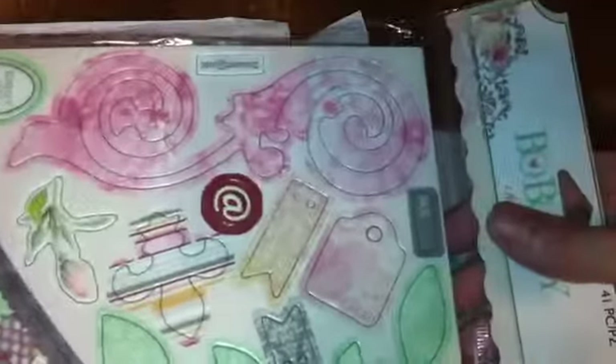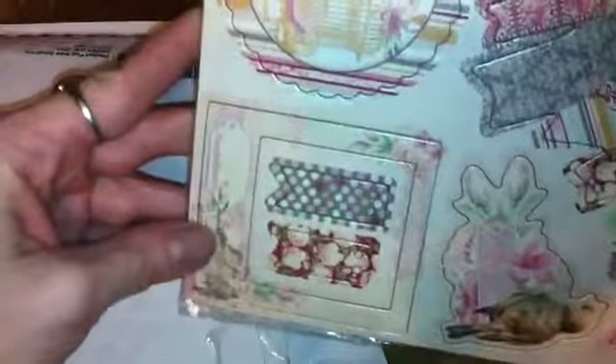I bought a lot of items that were on sale. This is a chipboard cutouts pack — it's two-sided and it's by Bo Bunny. I thought these would be smaller; they're quite large, but I'll still use them.